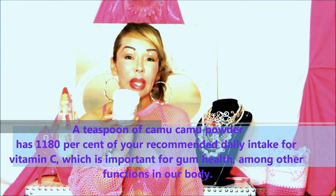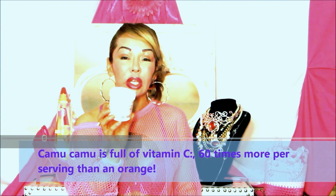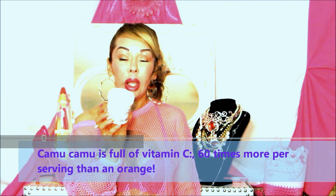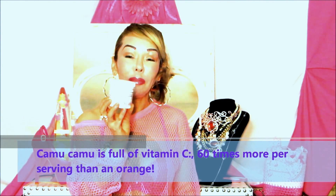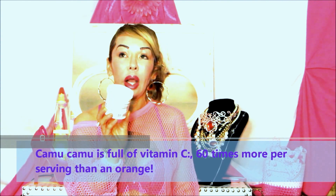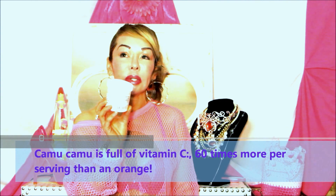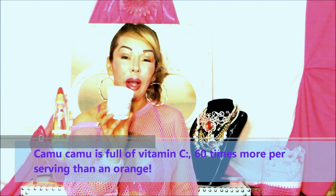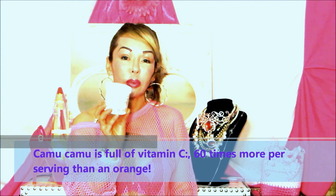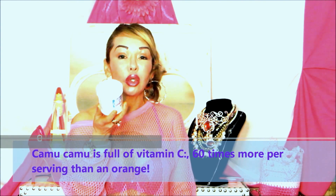That color is what gives the antioxidant content in this product. It provides anthocyanins, which are powerful antioxidants, and also provides cyanidin-3-glucoside, a very strong antioxidant. Camu camu comes from the Amazon, and according to studies and research, it is one of the fruits that has more vitamin C than any other food in the world.